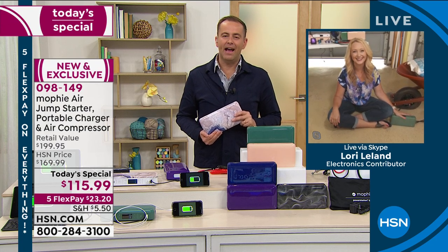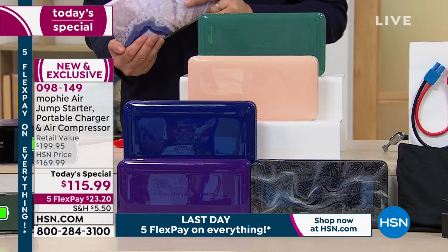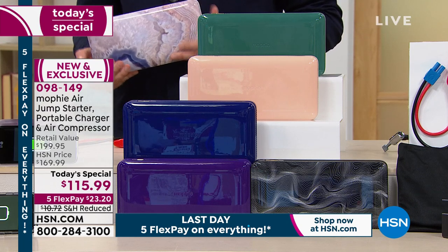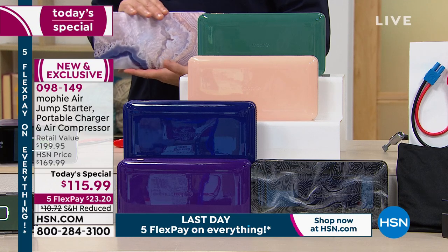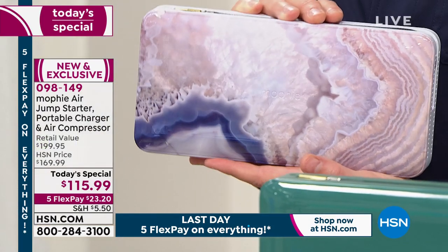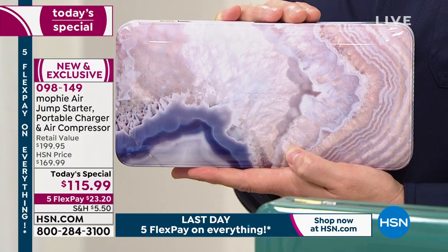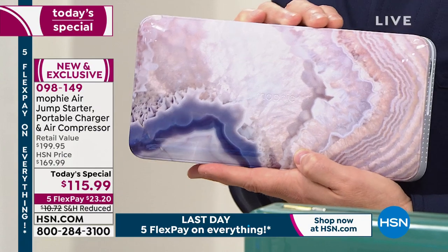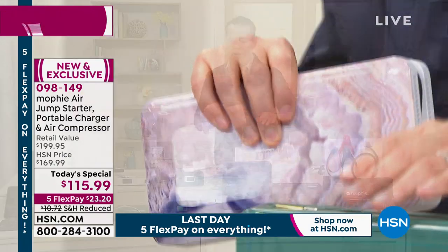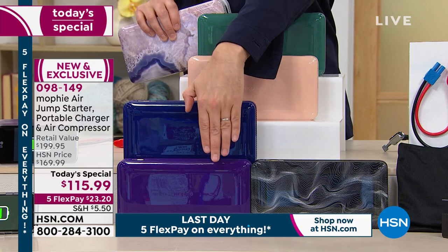If there's any left at midnight tonight — and it obviously looks like there will certainly not be — the price goes back up. Retail price is $199. We're at $115.99, so significant savings. There's the agate — America is responding to the agate. If you want this one, you will be amongst the last to be able to order the agate. This is about to be removed from the set like the other prints were earlier today. We sold out of Sage, Blush, Navy, and Plum.